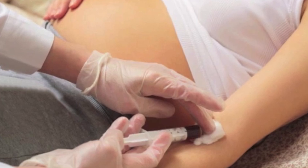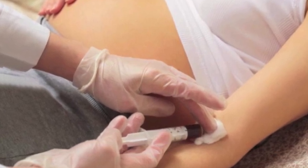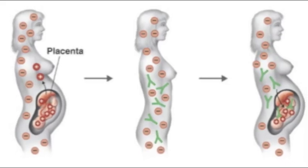Treatment to prevent these complications includes early screening of the child's blood type, injection of anti-RH antibodies into the mother, and destroying the foreign blood before her immune system can discover it.